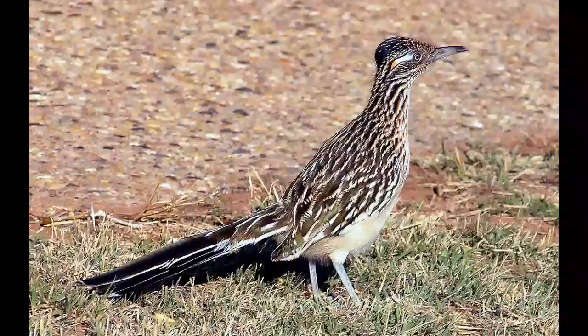The Greater Roadrunner has a pair of glands near the eyes which eliminate excess salt from the body. This feature is characteristic of sea birds, but in the case of the Roadrunner, it represents an adaptation to life in dry conditions.